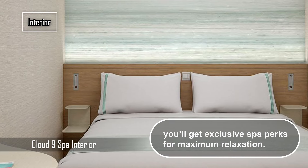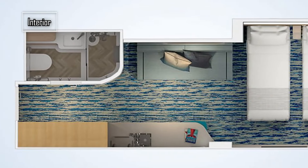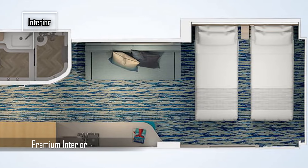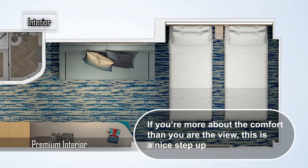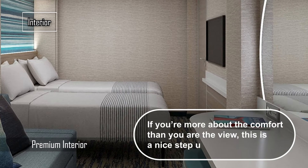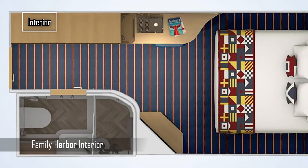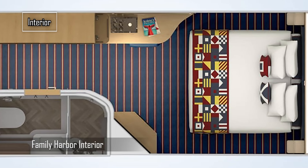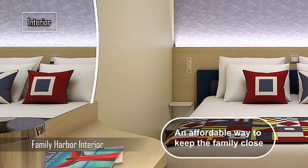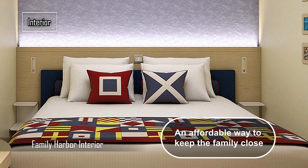No matter which cabin or suite you choose, you will enjoy the amenities and services of Carnival Jubilee, such as the Bolt Roller Coaster, the Carnival Kitchen, the Serenity Adult-Only Retreat, the Cloud 9 Spa, the Fun Shops, the Casino, the Sports Square, the Kids' Clubs, and much more. Carnival Jubilee is designed to provide a fun and memorable vacation for everyone — book your cruise today and get ready to experience the jubilation of Carnival Jubilee.